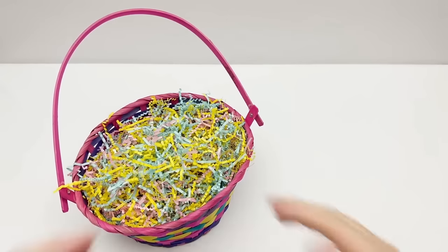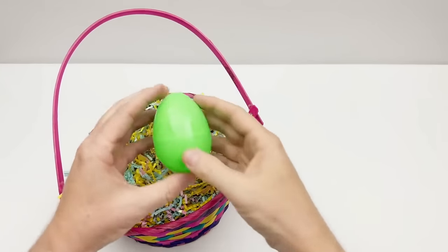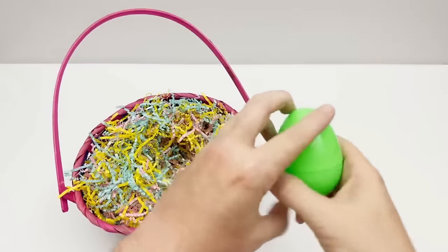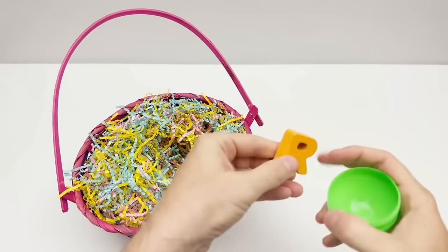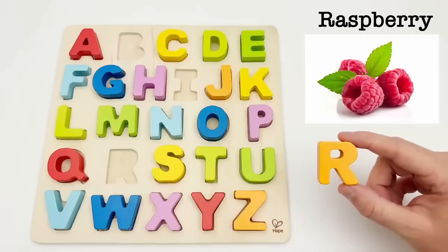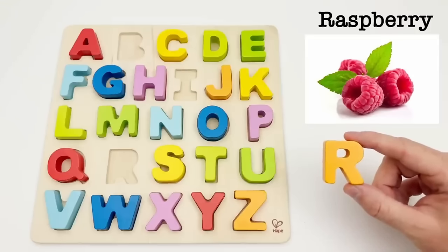Let's find an egg — it's a green egg. Time to find out what letter is inside. It's an R. R is for raspberry. Raspberries are a red, delicate fruit. We eat them fresh or sometimes even frozen.